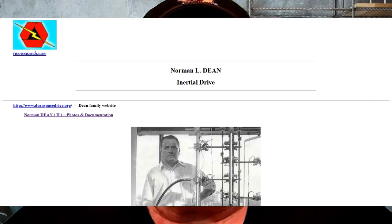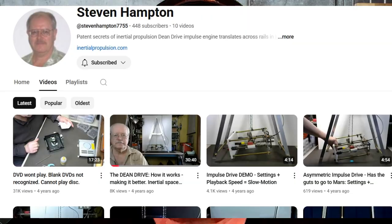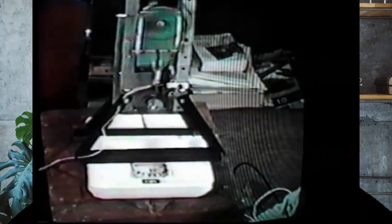Dean kept key parts of the mechanism secret — secrets that are now being uncovered by modern researchers like the good people at Rex Research, JLN Labs, and more modern pioneers like Stephen Hampton. Norman Dean demonstrated it on a bathroom scale and the needle moved, but many say it was just vibration or clever trickery of some sort, which is why I prefer not using spring scales if I can help it.